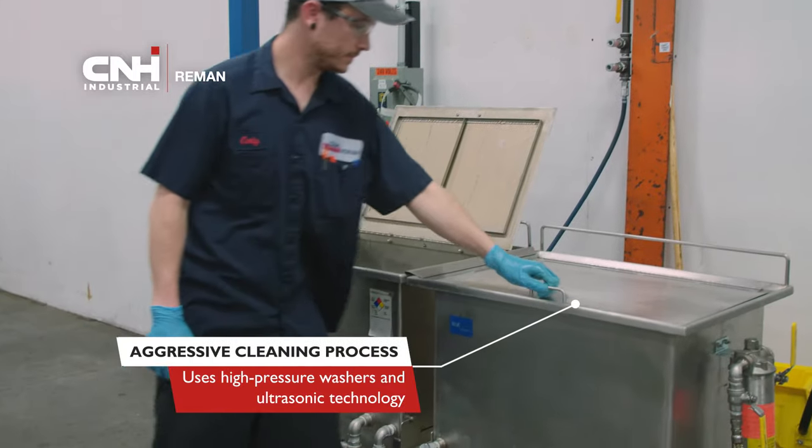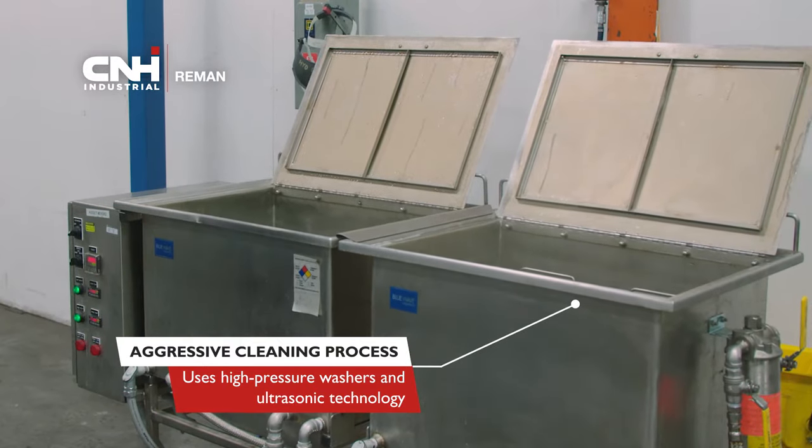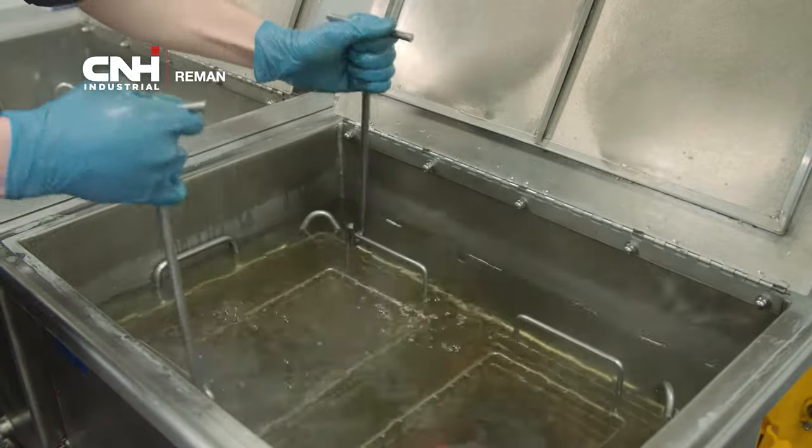Our aggressive cleaning process uses high-pressure washers and ultrasonic technology. In addition, iron parts are placed in a caustic solution to remove any paint or rust.